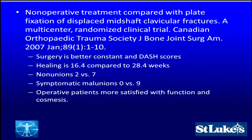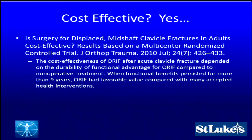Operative patients were more satisfied with function and cosmesis. So if you want patients that do better, heal quicker, get back to work faster, with fewer workers' compensation forms and disability forms to fill out and fewer mal-unions to deal with, we should start to consider surgery.